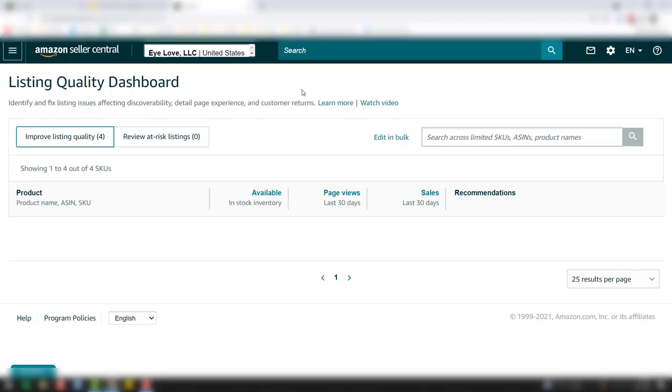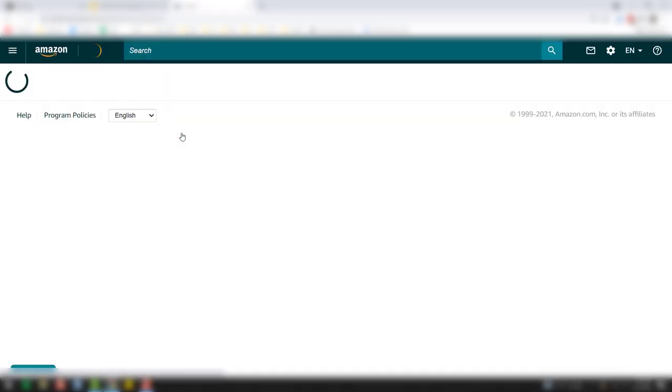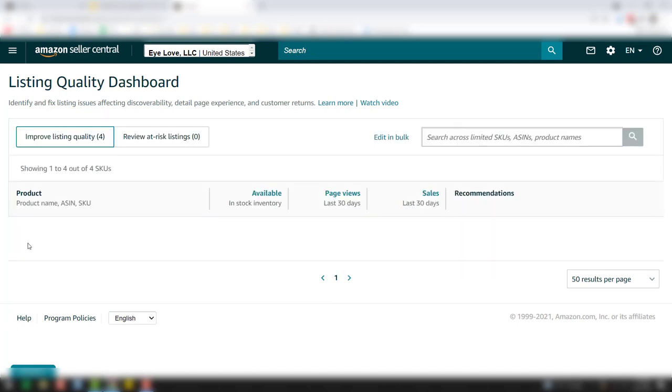Here we are inside the listing quality dashboard. You can go up to Inventory, then Improve Listing Quality, and that will bring up this dashboard. You can see that we do a pretty good job, so nothing appears here, but what would happen is you'd have the product name, how many available page views in the last 30 days, sales in the last 30 days, and your recommendations would appear right here — things like size, color, lens color — very specific for your product.